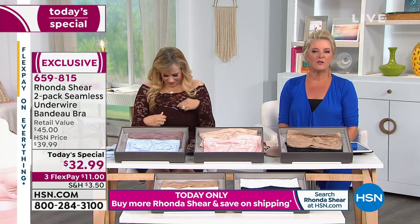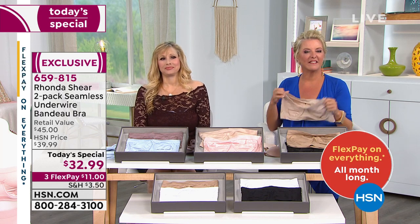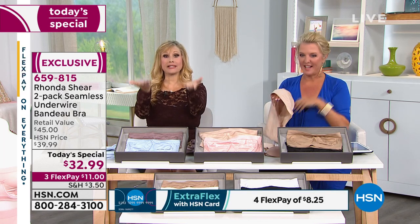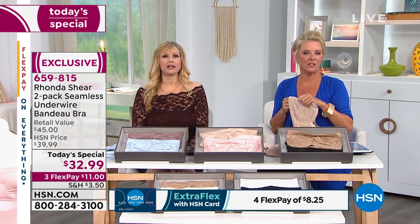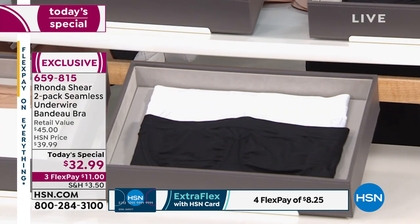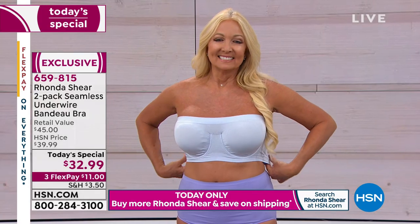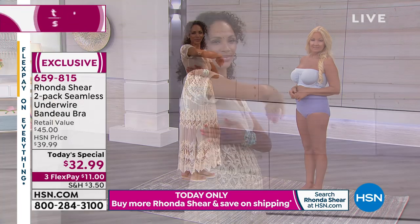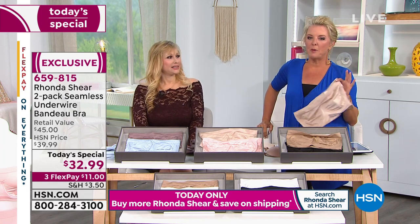Nancy in West Virginia, you're on with Rhonda and Suzanne. 'I have been waiting so long for these! I love Rhonda Shear — I have so much of her line. So many cold-shoulder items that I don't wear because I just have to have the right bra.' 'You're going to love it — what color did you get?' 'I did black and white.' 'Perfect! It will open up a whole new wardrobe for you. My line is very solution-driven — I try to do things that aren't in the marketplace. Thank you, Nancy.'